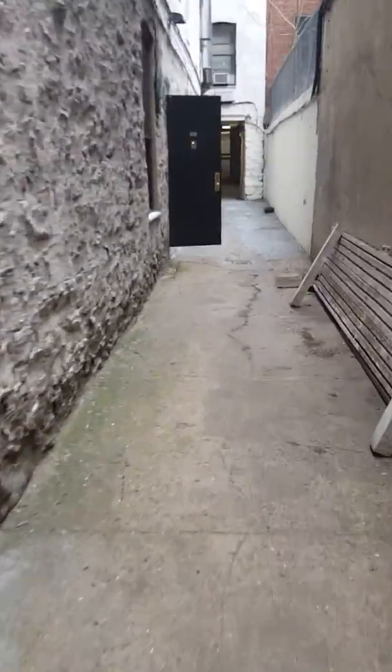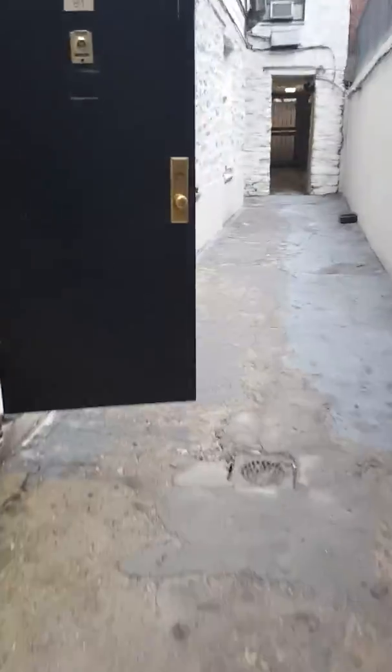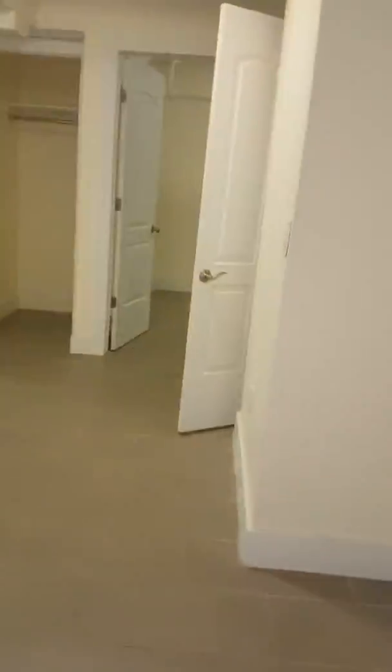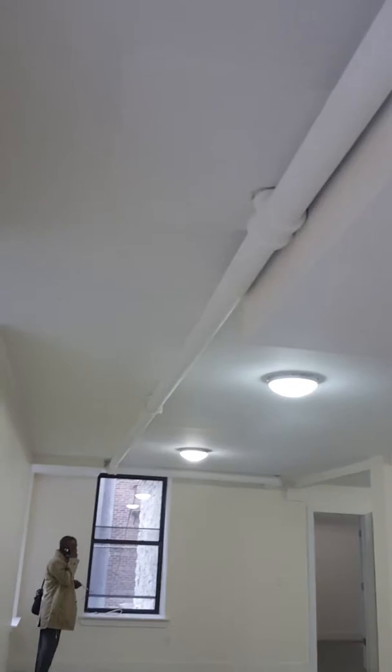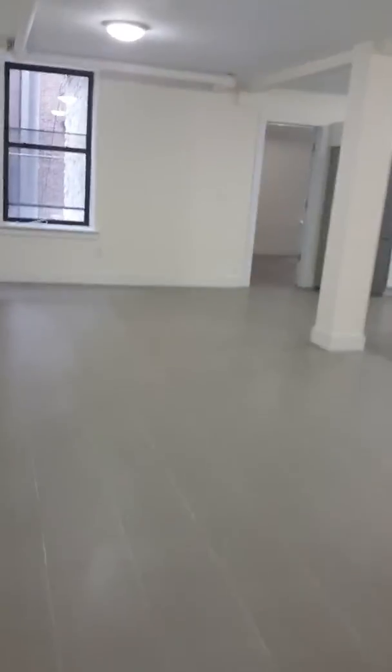Let me go back inside. I like that it has its own private entrance — I think you'll like that a lot if you guys decide to move forward on this. So now I'm entering the apartment. These are the lights — forgot to show you the lights last time.